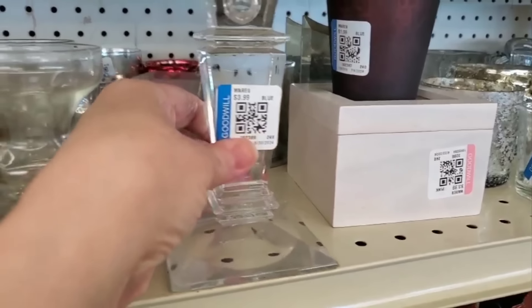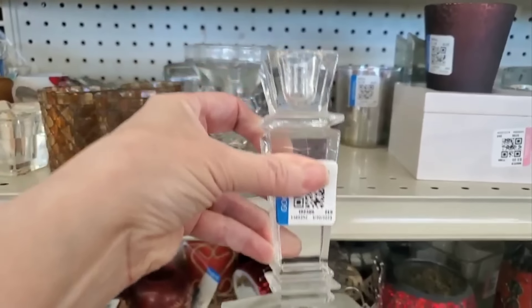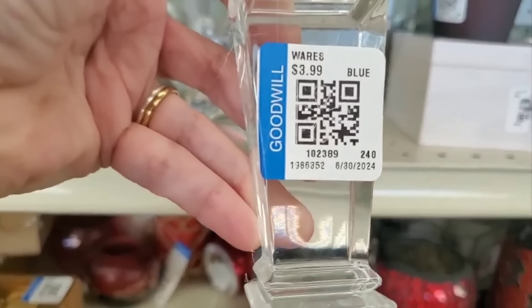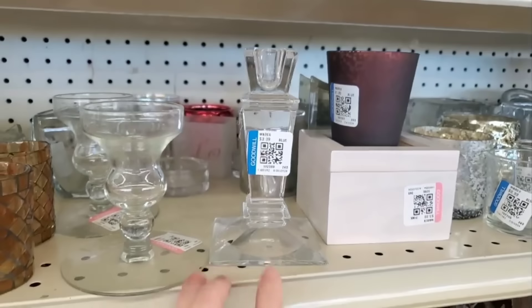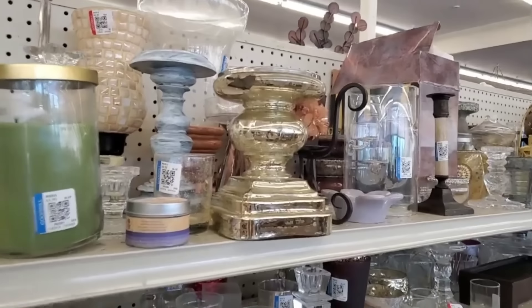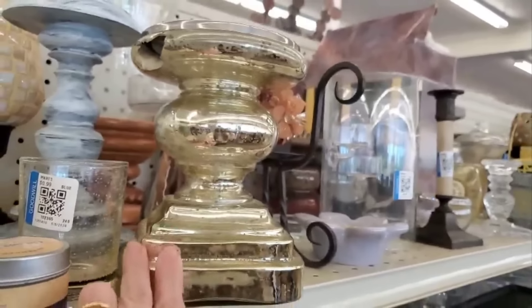And here is another crystal candlestick, but this one has a square bottom. I like it because it's streamlined and so simple. Sometimes that is the best way to decorate. I was really bummed because this one is broken, but I love that look.